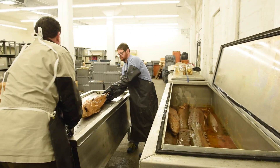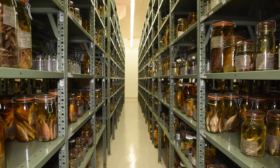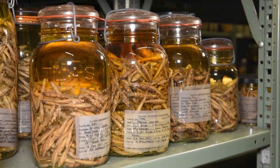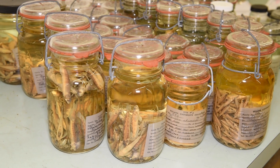They are preserved in alcohol. We have a total of over 200,000 bottles of alcohol containing these specimens.